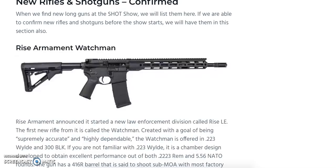Continuing from part four with new rifles and shotguns, we have the Rise Armament Watchman. Rise Armament has started a new law enforcement division called Rise LE, with the goal of creating an AR-pattern rifle that is supremely accurate and highly dependable. It will be offered with a .223, .223 Wylde, and .300 Blackout chamber. It features a 416R barrel said to shoot sub-MOA with factory ammunition, an M-LOK handguard, Magpul CTR stock, LE145 trigger with a 4.5-pound pull, four-prong flash hider, and a lifetime warranty. Price has not yet been announced.